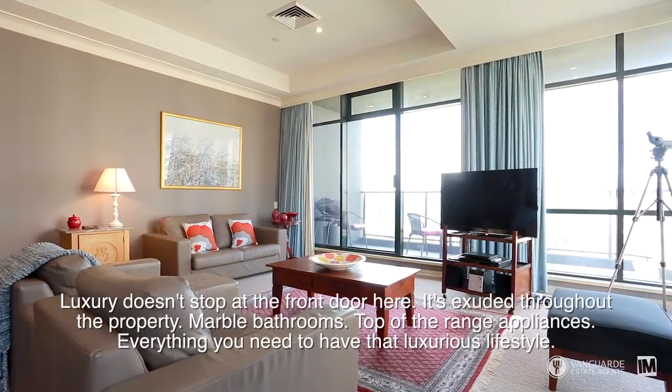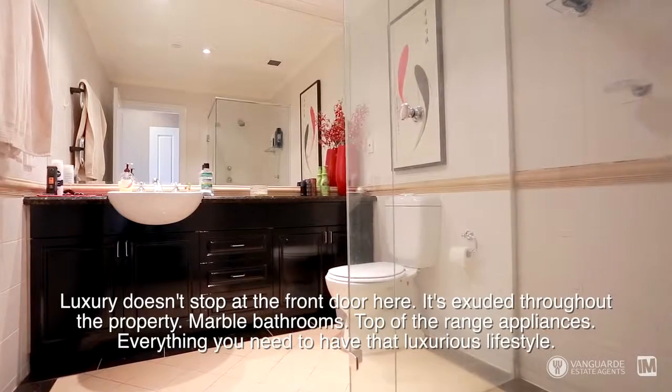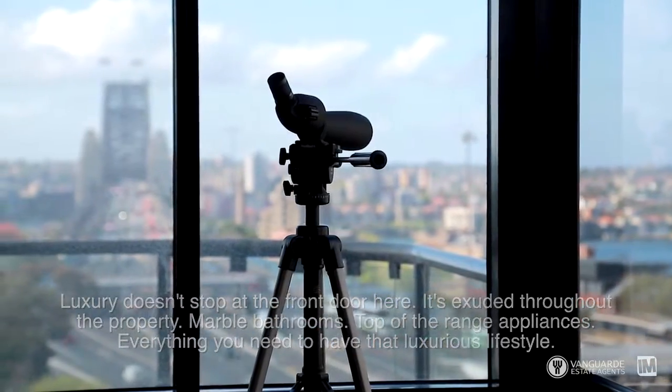Luxury doesn't stop at the front door here — it's exuded throughout the property. Marble bathrooms, top-of-the-range appliances, everything you need to have that luxurious lifestyle.